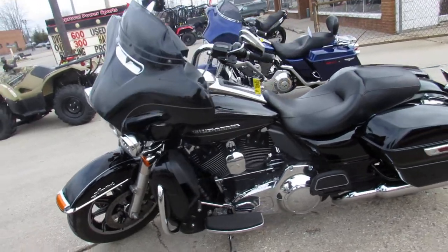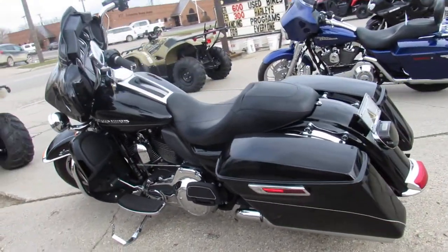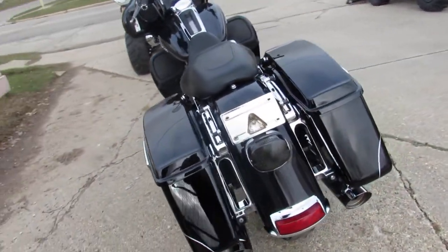It's super clean — vivid gloss black paint, tons of chrome, and an oversized LED screen. Just serviced at the dealership, inspected and certified, and includes a six-month warranty, guys.